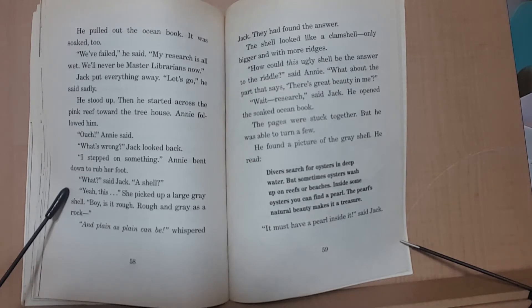Then he started across the pink reef toward the treehouse. Annie followed him. 'Ouch,' Annie said. 'What's wrong?' Jack looked back. 'I stepped on something,' said Annie. Annie bent down to look at her foot. 'What,' said Jack. 'A shell?' 'Yeah, this.' Annie picked up a large grey shell. 'Boy, it is rough. Rough as grey as a rock. As plain as plain can be,' whispered Jack.